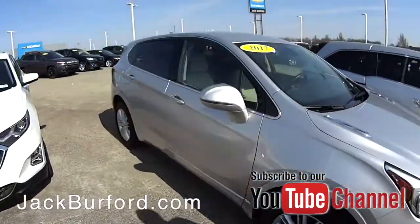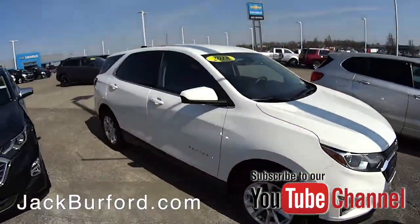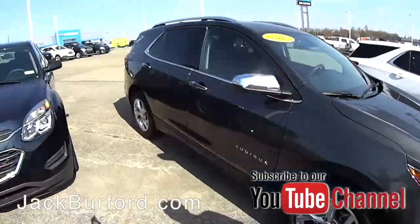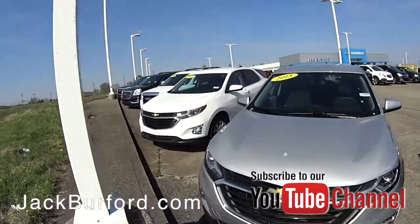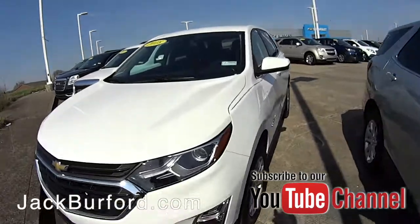We've got a 2017 Buick — I mean, we've got the inventory, folks. There's no shortage. SUVs are great for those road trips coming up. If you look up through there you'll see more — Equinox after Equinox, we got Terrain. Let's step through here and go show these other ones.